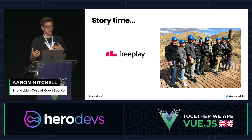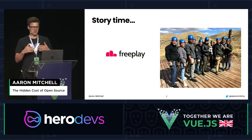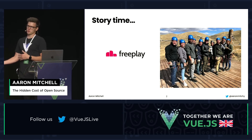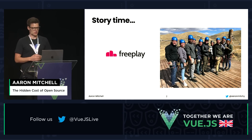We ended up having to walk back to all of our partners and customers with our tail between our legs and delay the pricing change for the next eight weeks while we focused on upgrading and testing our software and getting to the latest version so that we could ship again.